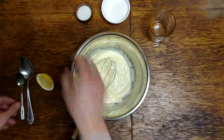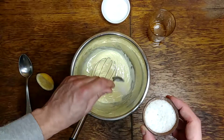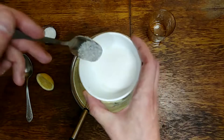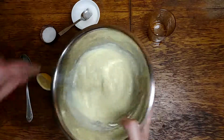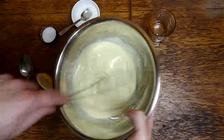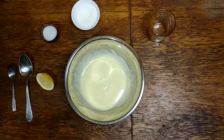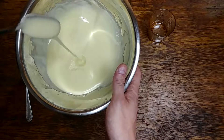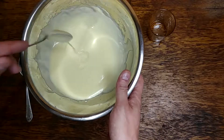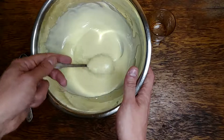Looks good enough. Now let's add half a teaspoon of salt and half a teaspoon of sugar. Again, I must tell you that I recommend you use a blender because my hands get tired very quickly. After a few minutes of mixing, this is what I got. This looks like mayonnaise — see the consistency? Yeah, this does look like mayonnaise.